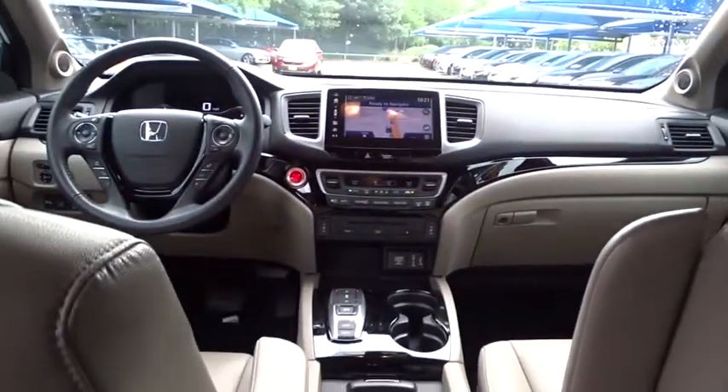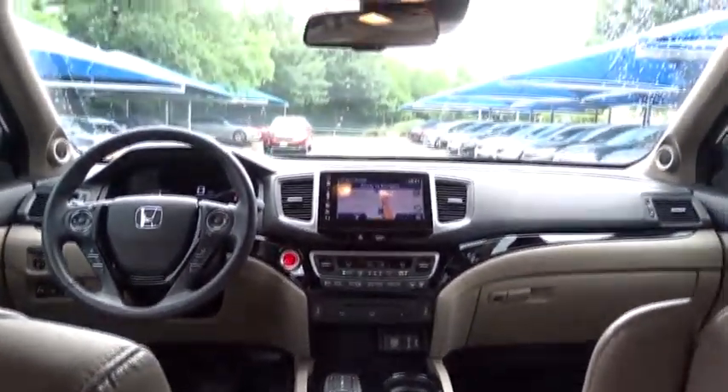Navigation system. Traction control. Stability control. Keyless entry. Lane departure warning. Bluetooth. Leather wrapped steering wheel. Power steering. Adjustable steering wheel.